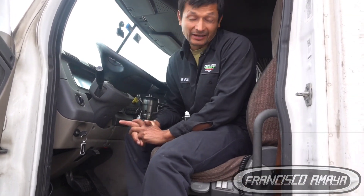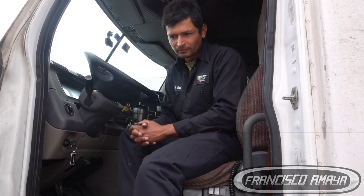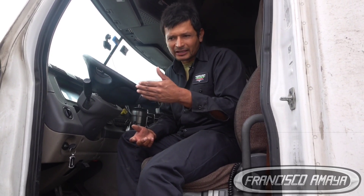Welcome to the channel everybody. Today I have this 2016 Freightliner Cascadia and it's having transmission problems. It's a very common problem — I have many different videos talking about transmission problems on DD12 automatic transmissions. Today we have a truck that has a problem with the split pin, but I've never shown in action how it looks to have a problem with a split pin, and this truck seems to have that problem.